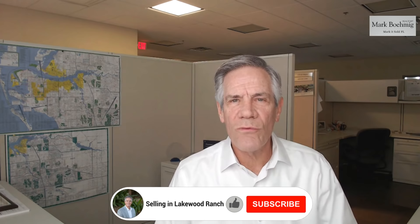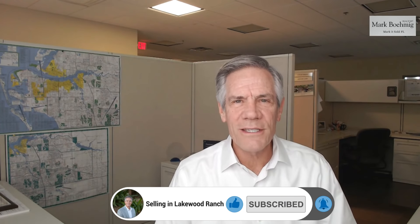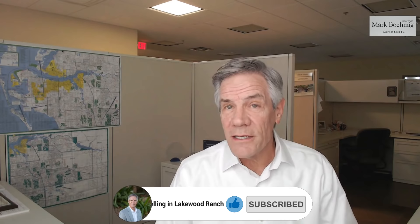Hello, it's Mark Bamig with Michael Saunders and Company. In this channel, Selling in Lakewood Ranch, we cover all the tactics for getting your house market ready, getting it on the market, and getting it sold for the highest price in the shortest amount of time with the least amount of stress. Today's topic: we're going to cover how to do proper photography to make your house shine the best.